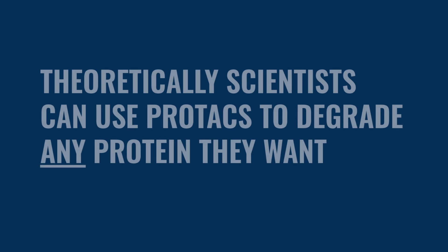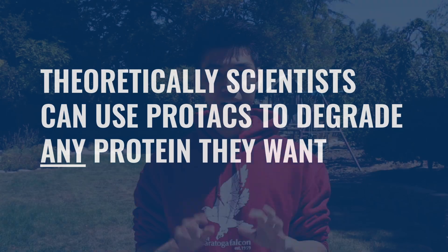No matter what protein a scientist wants to study, he can design a PROTAC for that protein. Due to the immense control and specificity scientists have had over this platform, they have been able to find immense success with it, targeting drugs traditionally deemed undruggable. Due to its ability to degrade virtually any protein, I believe the PROTAC technology is the next great step forward in biomedical research.